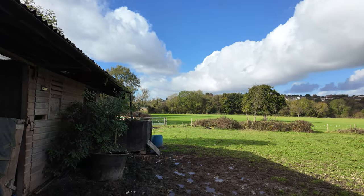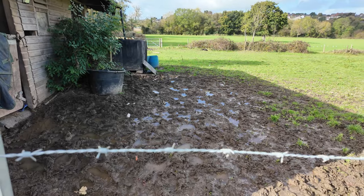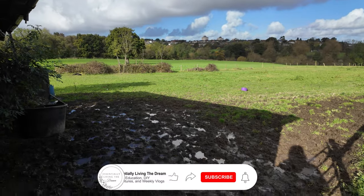Another huge problem we've got is in front of our stables, and I wanted to point this out to see if any of you wonderful YouTube followers know what we could do with this area. In front of our stable block is always in the shade — the stables are north facing, so the sun is always behind them — and we've always got this shade you can see here, and because of that the front of the stables has never dried out.